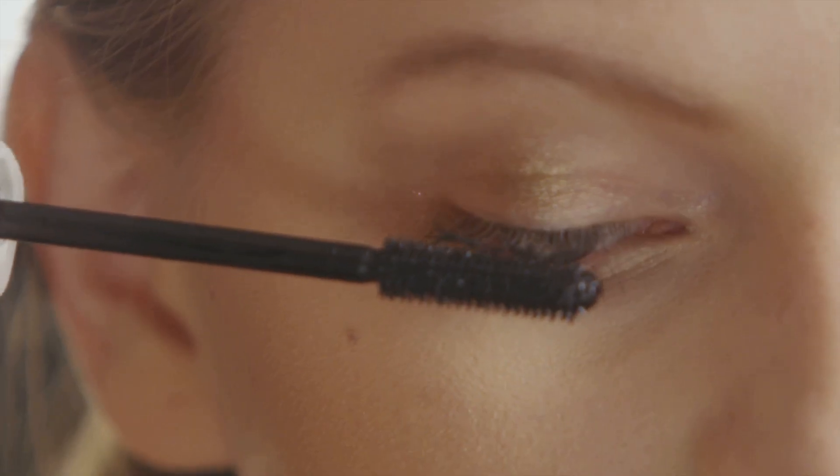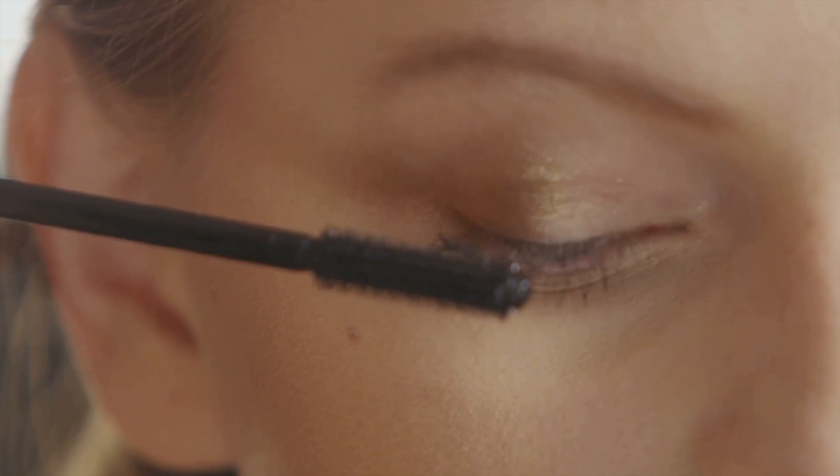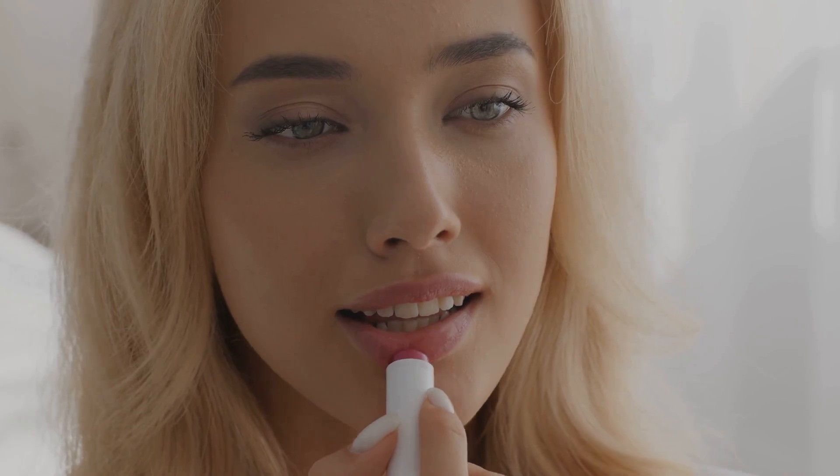Moving on to the eyes, just a single coat of mascara will make your lashes pop. Finally, finish off with a tinted lip balm for that perfect hint of color and hydration.